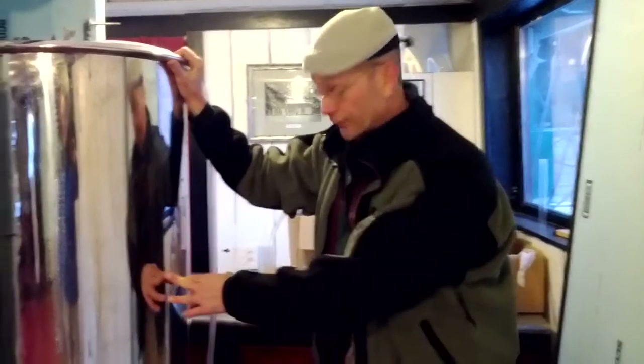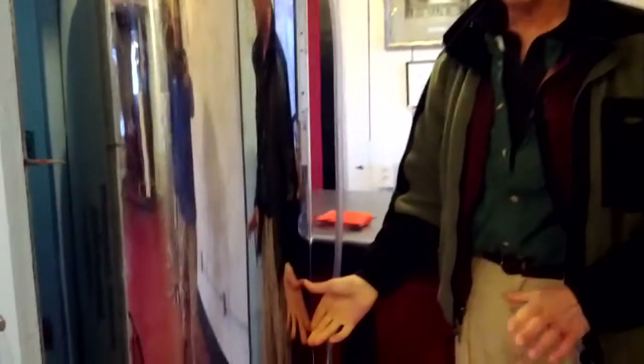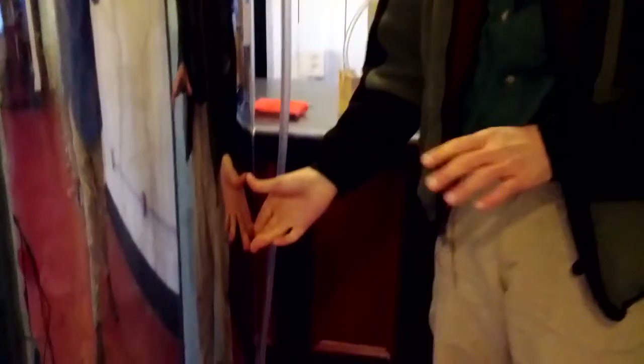Hey Rogues Harbor beer lovers, I just want to show you something we brewed yesterday. This is something that happens right within 24 hours of making the beer. We put the beer in the fermenter and the yeast are in here and they're actually eating the sugar and making carbon dioxide.